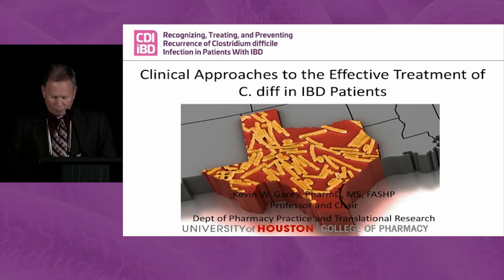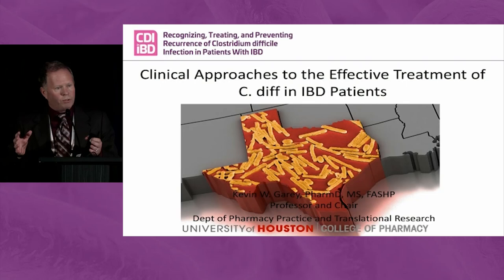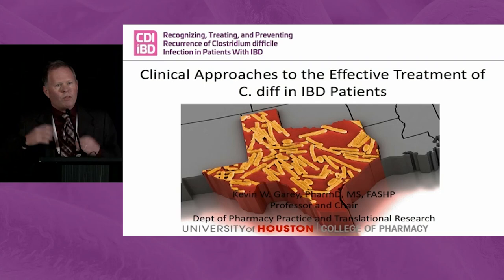In Houston, I run a strain typing lab. We collect leftover stool samples from patients with C. diff and strain type them — ribotyping. We report back to the hospitals for outbreaks, transmission events, that sort of stuff. We do the same thing with environmental samples. We go into the hospitals and see if there's a burden of C. diff in the environment.